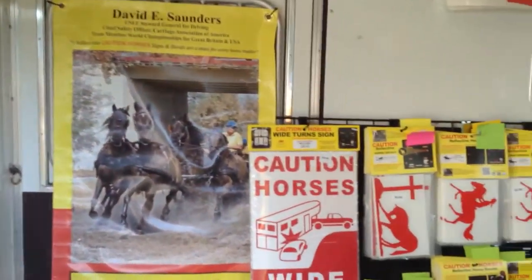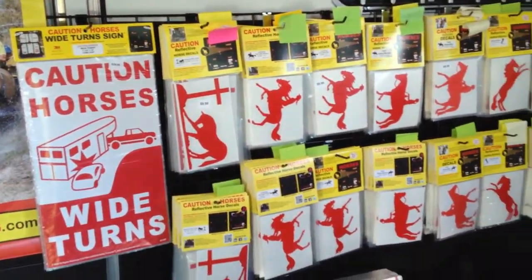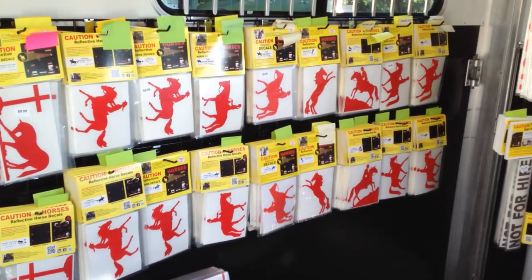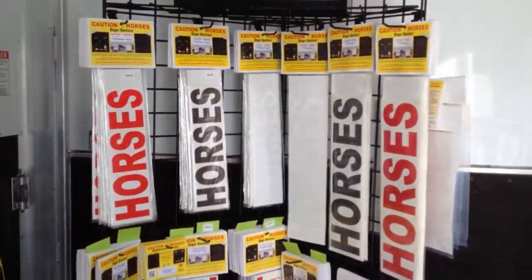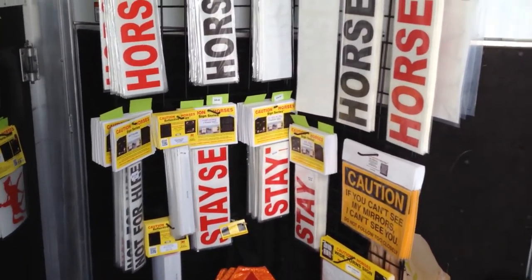Walk inside, we've got our Caution Horses wide turns and our complete Trail Rider line and Endurance line. We also have the famous Caution Horses decals for your horse trailer.